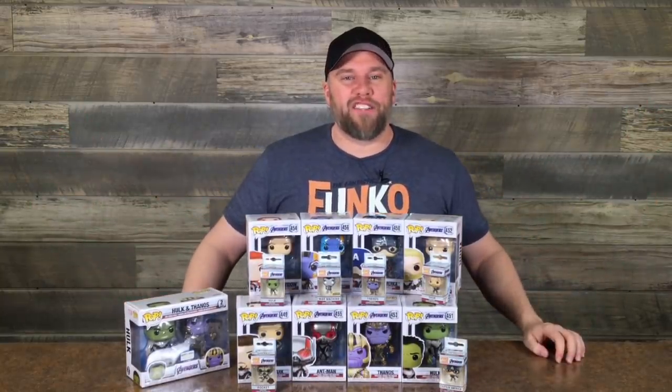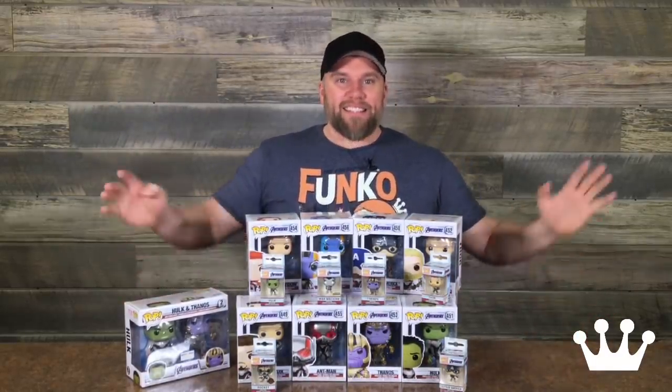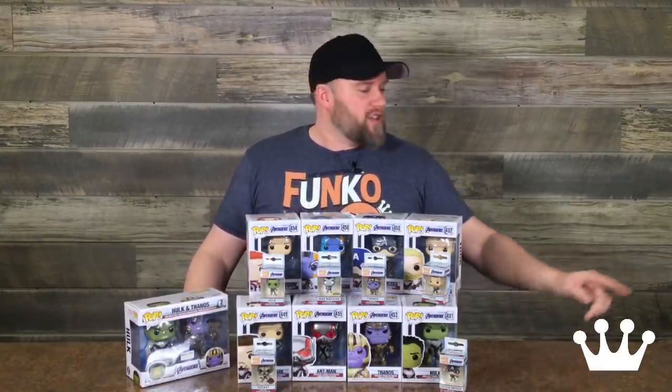What's up fanatics? Sully here at FunkoHQ in our studio. We're here to show you some — not all, because that would fill up this entire table — but some of the Avengers Endgame figures. We got some pops, we got some PPKs. This is the stuff we've already revealed, but we wanted to give you guys a chance to ask some questions. We've got the cool multi-camera setup so I'll be able to put things over there and give you a closer look.